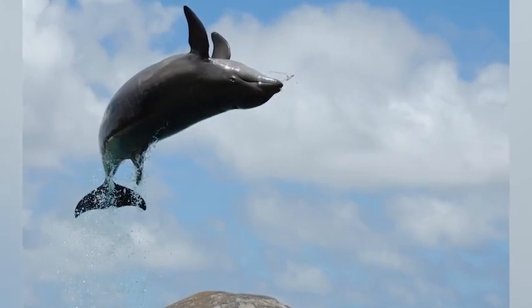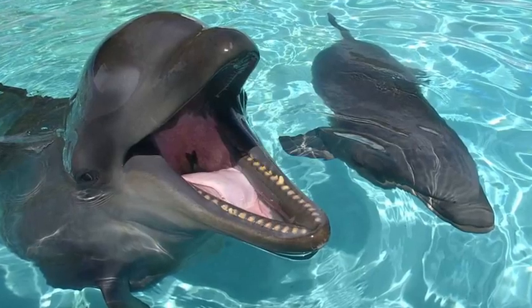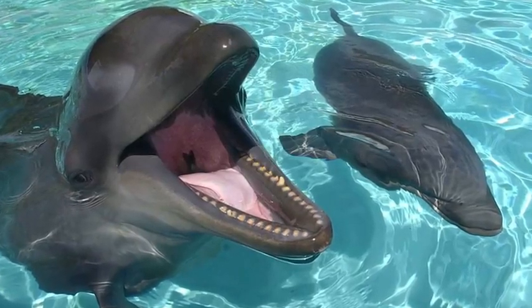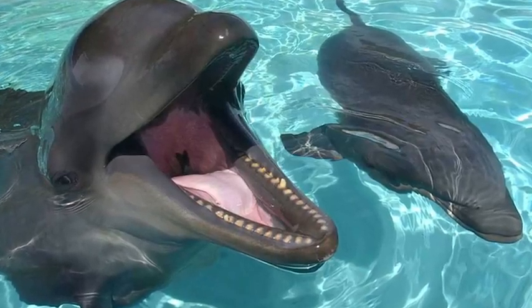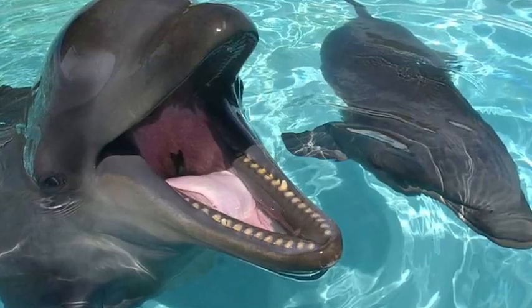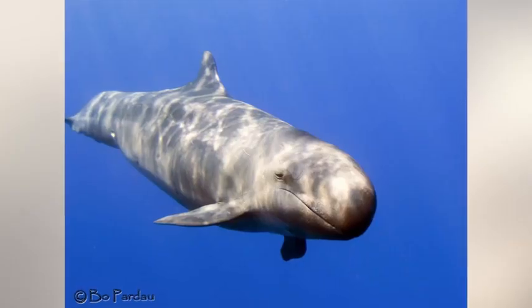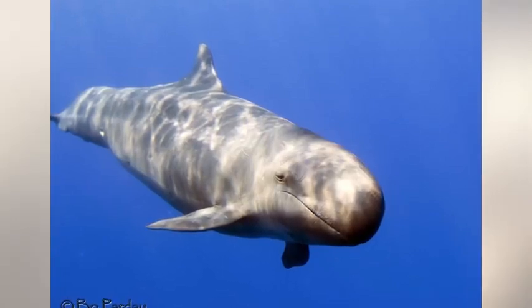While there are reports of them existing in the wild, they are incredibly rare. They have also been bred with moderate success in captivity. Currently, there are two at Sea Life Park in Hawaii. Bottlenose dolphins may have about 88 teeth and a false killer whale has about 44, resulting in wolphins having 66 teeth. They are also bigger than 6-foot dolphins but smaller than a 14-foot false killer whale.